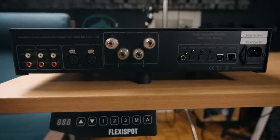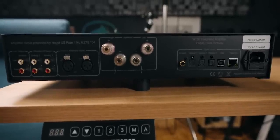Number three: this is the cheapest Hegel that has balanced inputs. That's a huge thing for me because when I use an external DAC, I may be using long runs of cables. Having balanced just means better compatibility with other devices that I use. I feel comfortable having balanced inputs — it future-proofs me. That's something I look for in an amp, and that's why I chose the H120.